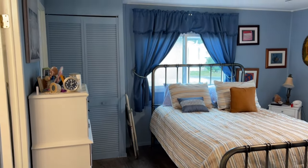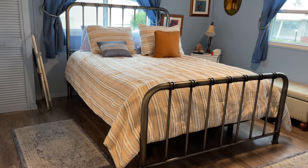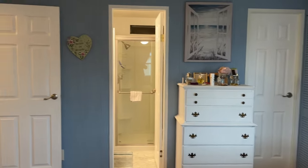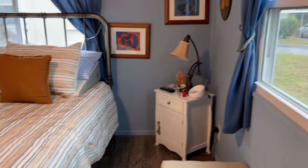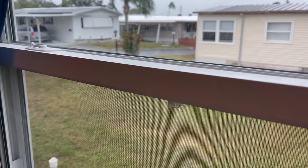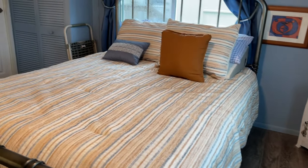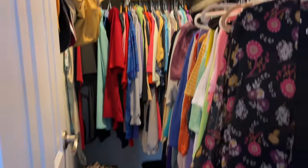The primary bedroom has three closets — two standard size and one walk-in closet. Again, new windows and the vinyl plank flooring throughout. The bed frame and two dressers do remain with the home.